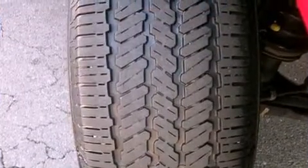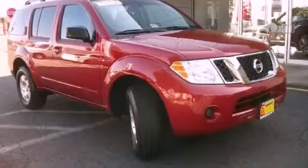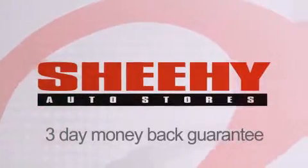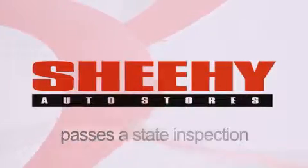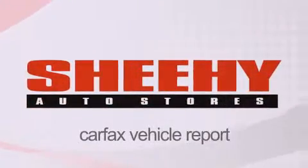We hope you found this video informative. Please contact us today. Every Sheehy Select used vehicle comes with a 3-day money-back guarantee, a 60-day, 2,000-mile warranty, passes a state inspection and our 175-point inspection system, and comes with a Carfax vehicle report.